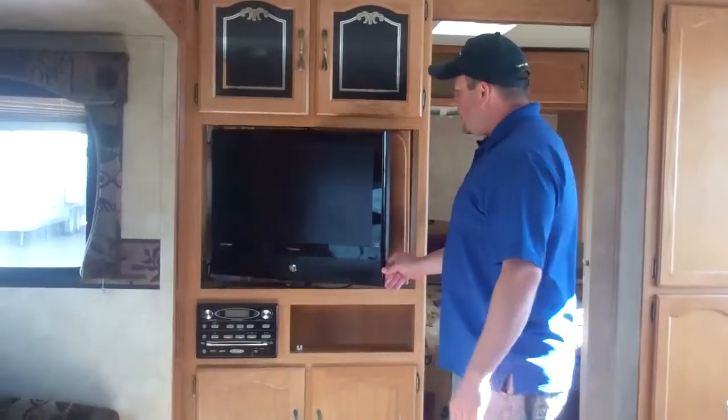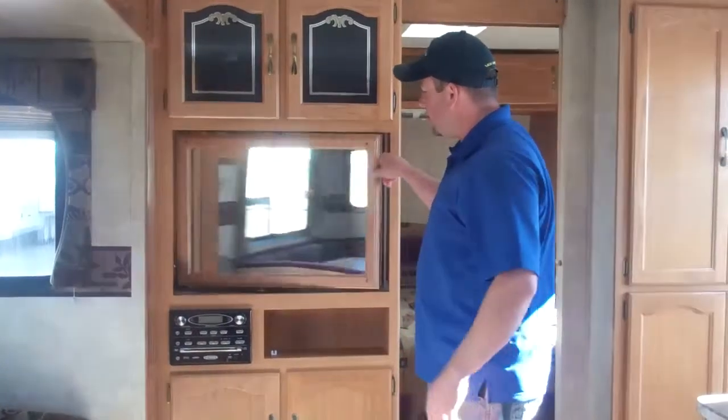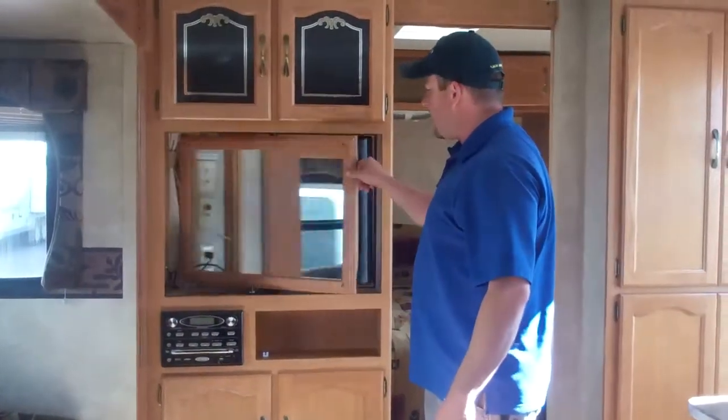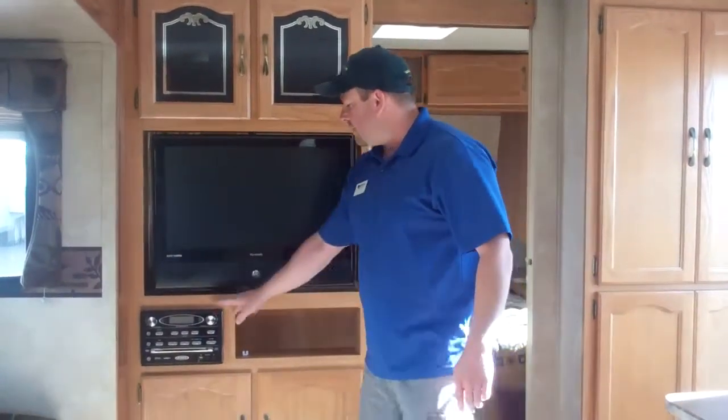The flip-around TV lets you watch TV in the bedroom or in your living room, which is kind of handy — you only have to have one TV. This is also equipped with a built-in DVD player so you can watch your movies and things like that.